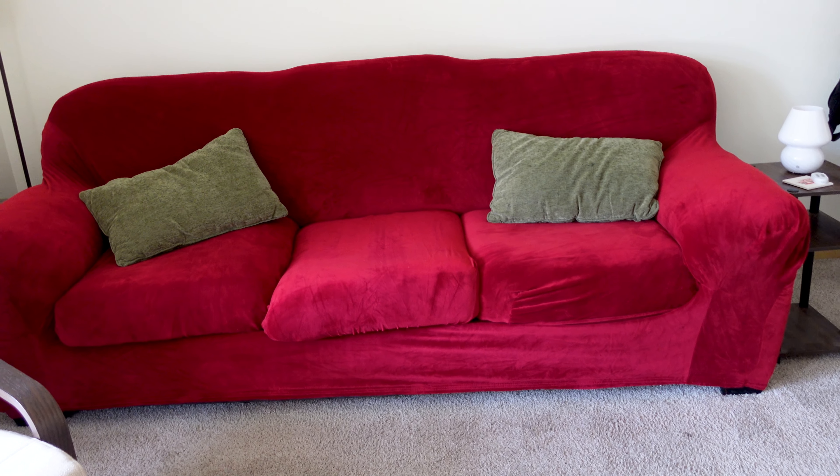The couch cover was a bit of a fail, but it's okay. I'm going to return it and I ordered a neutral tan color instead. I think it'll be a good color and a good transition — a pop of color that's not overwhelming like the red was. It just put me in a terrible mood, I did not like it at all.